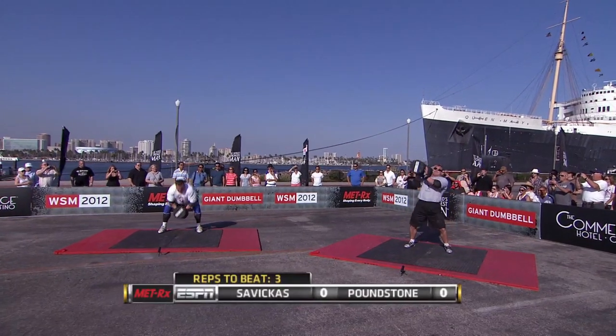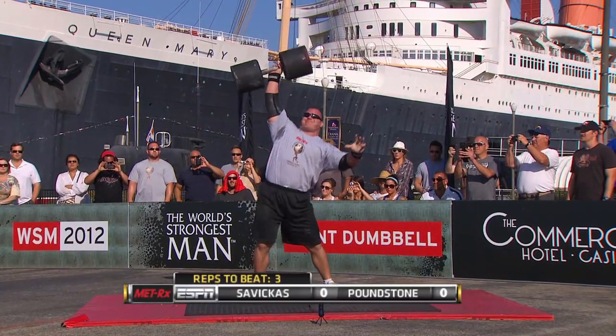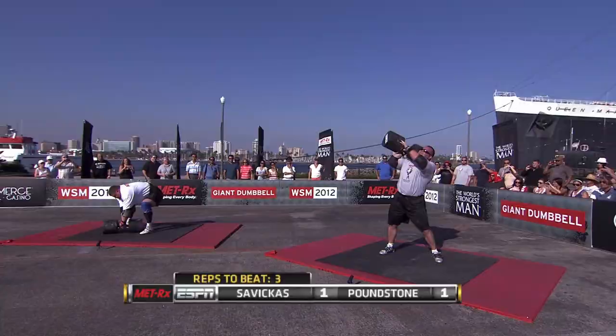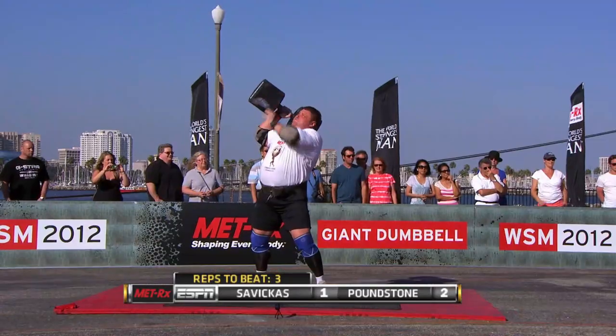If anybody owns this event, it's Poundstone. He's so technical, so proficient, but when it comes to real pressing power, Savickas is king. This is a great matchup.